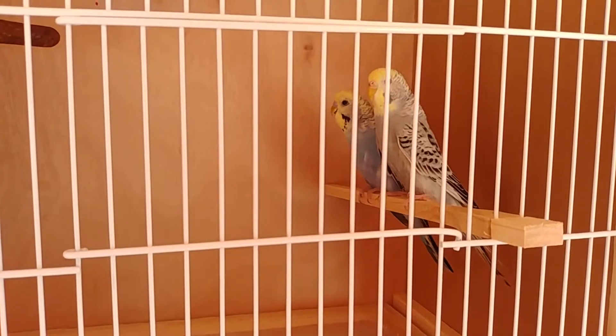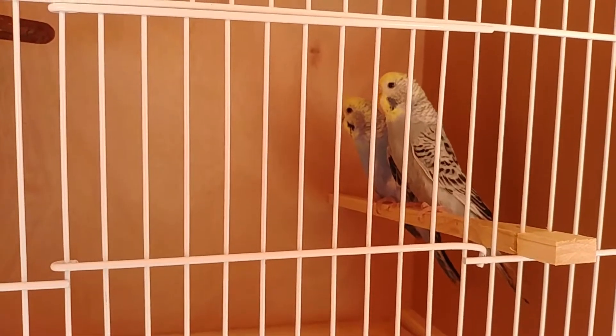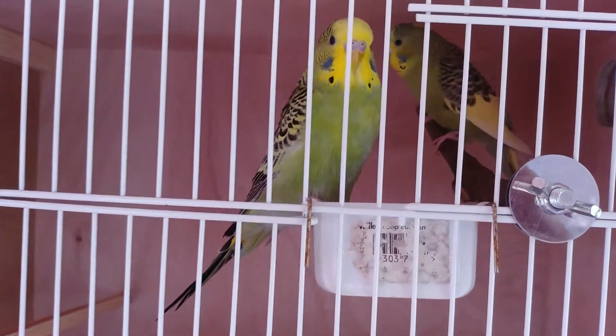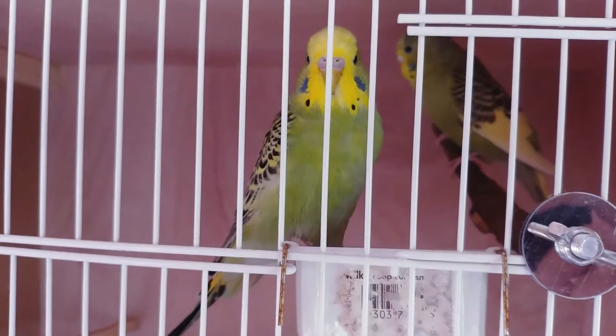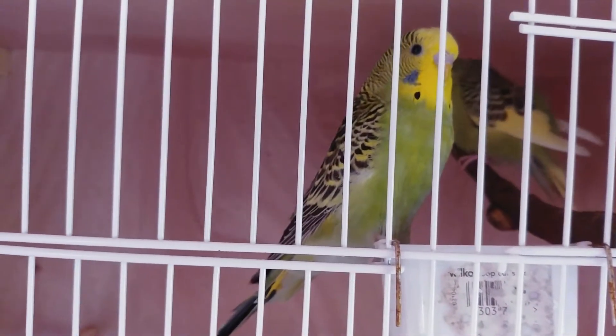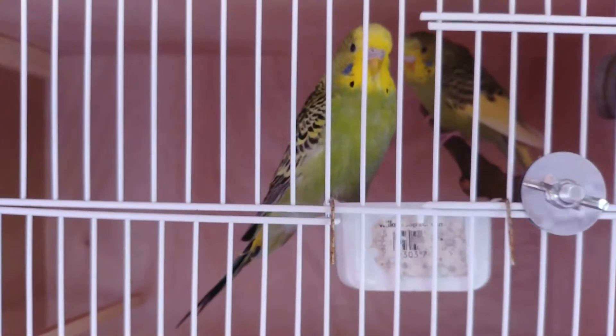First up we've got two yellow faces — one's a grey and one's a blue, lovely birds. Then we've got a yellow-green female and a green male. I'm looking to get some nice colors from these two pairs of budgies, let's hope, and let's see what happens in the near future.